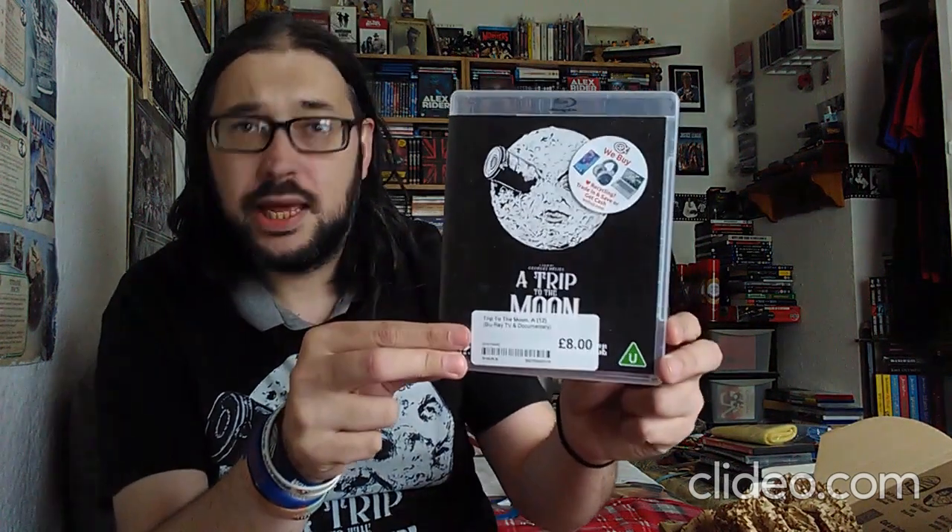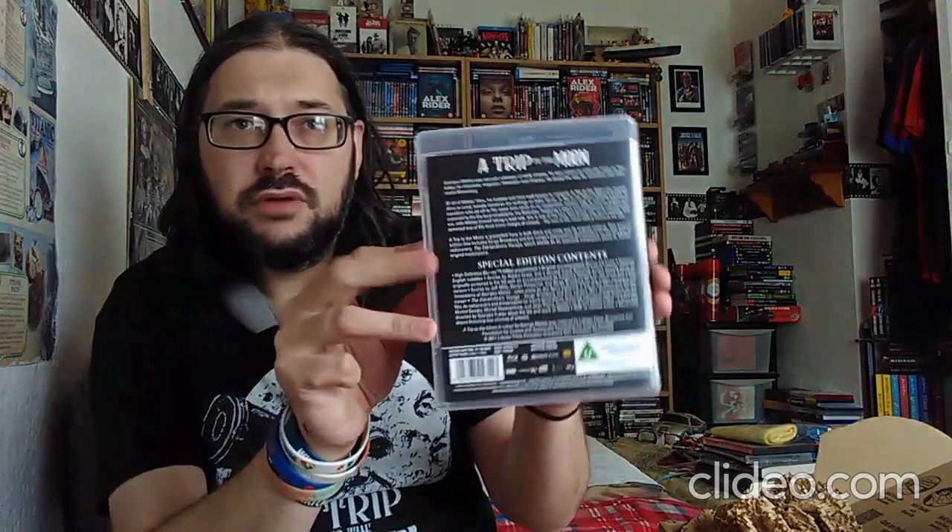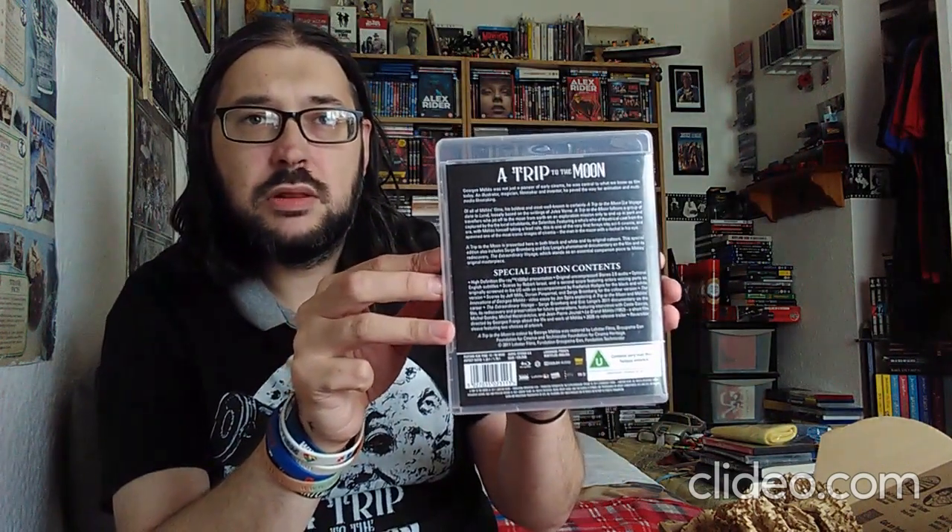The case might have to be replaced but we have the nice artwork there as you can see. It's £8. We have loads of special features there on the back. We have the original black and white version and the colorized version. We have different audio because this is a silent movie, so we have different audio options. We have a 2011 documentary on the film about its rediscovery and preservation for future generations, featuring interviews with various different people.